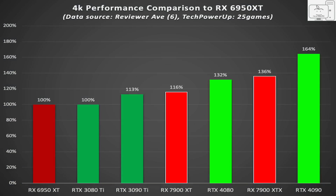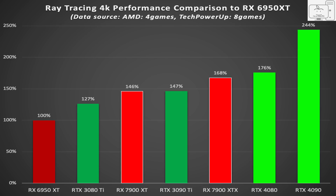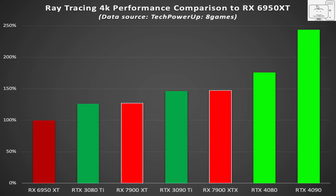The XTX is barely ahead of the 4080, and the XT is barely ahead of the 3090 Ti. And in ray tracing, we were expecting this, and instead we got that. The XTX is barely ahead of the 3090 Ti, and the XT is barely ahead of the 3080 Ti.